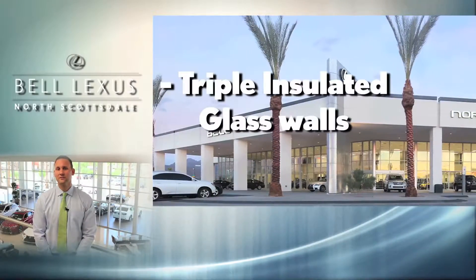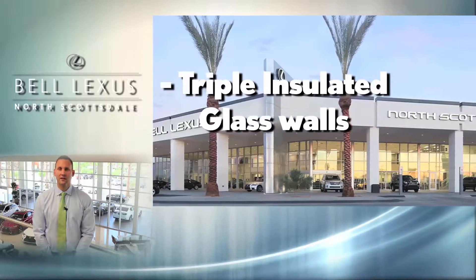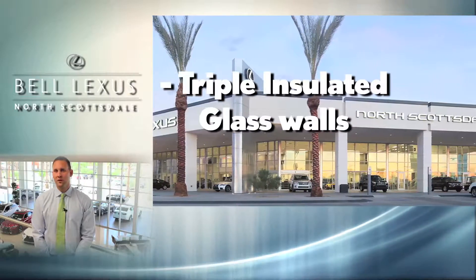Lighting and insulation is a key feature in our dealership. The north, east, and south sides of the building behind me are nearly all glass. The glass allows natural light to enter the showroom and service department, reducing the energy needed to power high-wattage overhead lights. The insulation of the glass is nearly triple that of normal to keep the heat out.